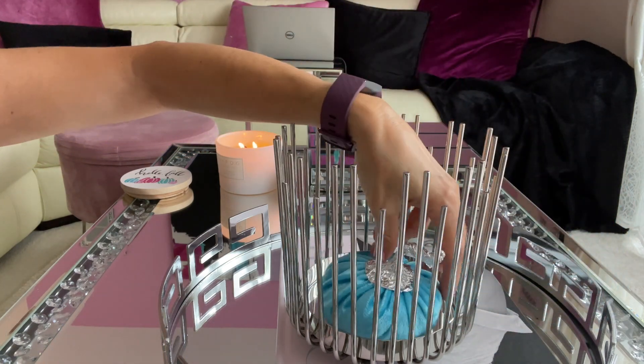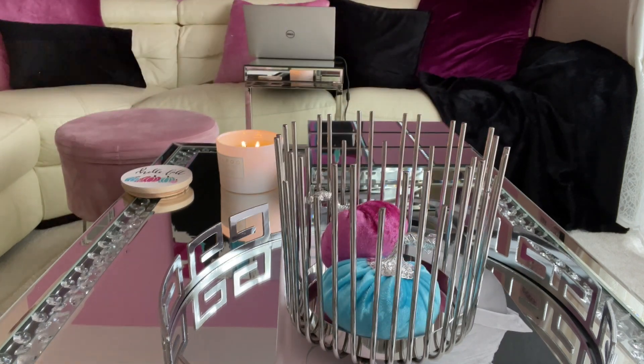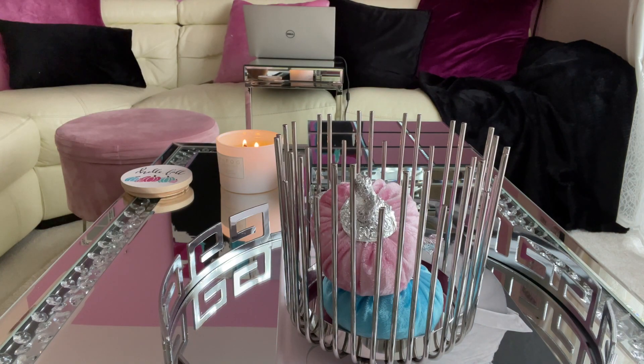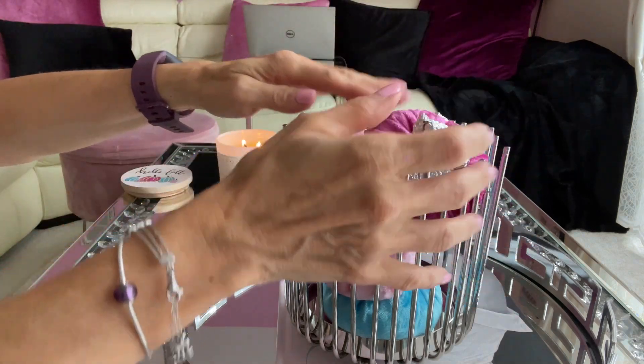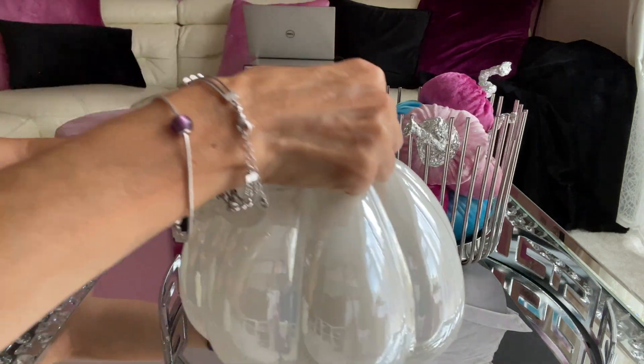This candle holder is a new item from HomeSense, but I'm not using the glass insert because I'm not going to use it as a candle holder. Instead, I'm using my little velvet pumpkins that I recently DIY'd inside, adding a color touch of fall to my coffee table.